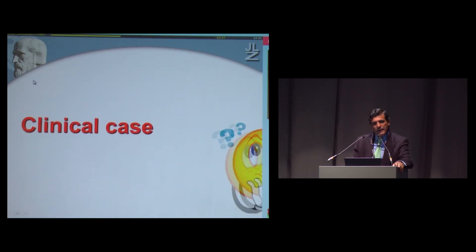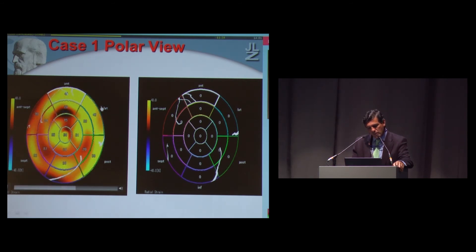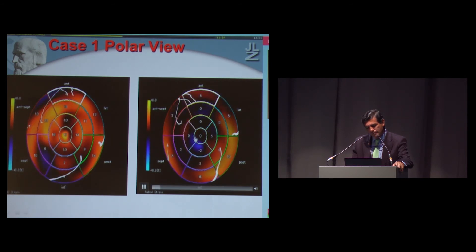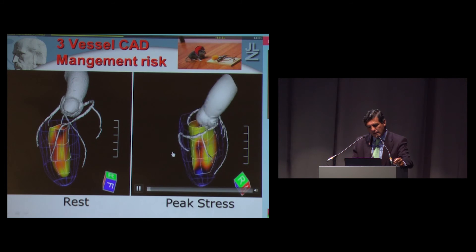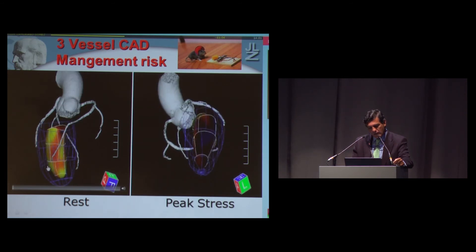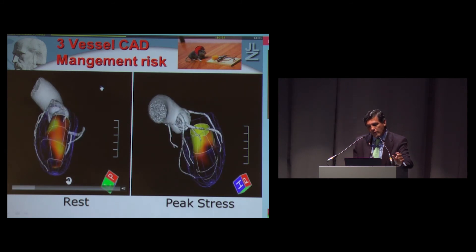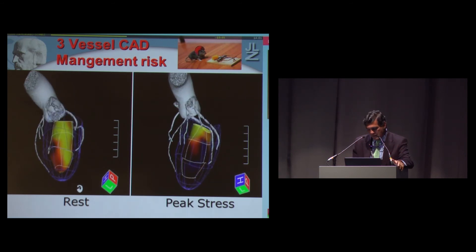Let me finish with a clinical case we found quite useful. This is a patient with three-vessel disease — it was difficult even in the catheterization lab. The echo wall motion analysis at rest was quite normal, but during stress we saw that the abnormality in contractility was related exactly to the LAD. At rest it was absolutely normal, but we confirmed that this territory was really related to the LAD.